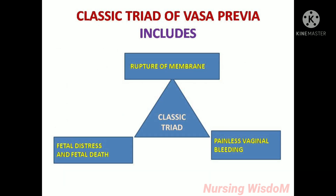Classic triad of vasa previa includes: rupture of membranes, painless vaginal bleeding, and fetal distress or fetal death. When labor starts, the fetal membrane ruptures. After that, the fetal vessels present in front of the presenting part also rupture, causing painless vaginal bleeding. The blood belongs to the fetus, so the mother will not have any pain. This excessive blood loss from the fetus will cause fetal distress and fetal death.